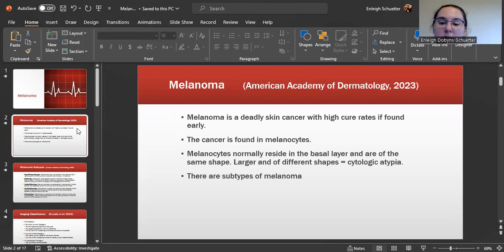The skin cell correlated with this condition is melanocytes, which normally reside in the basal layer and are generally the same shape. When they are abnormal, such as larger and of different shapes, this is considered an atypical cytology.